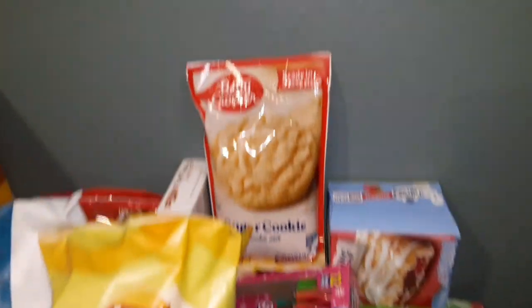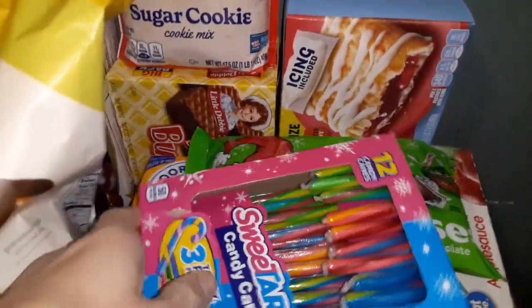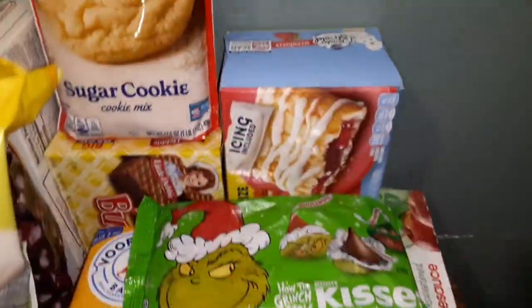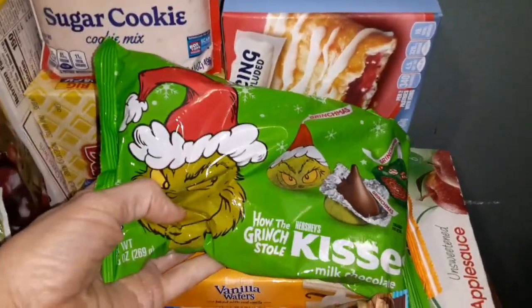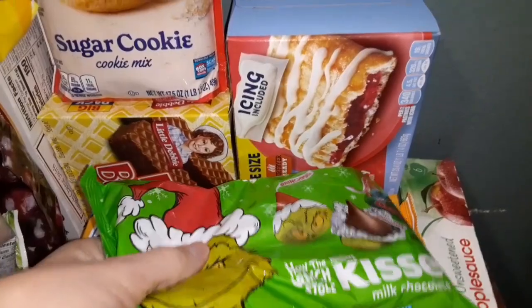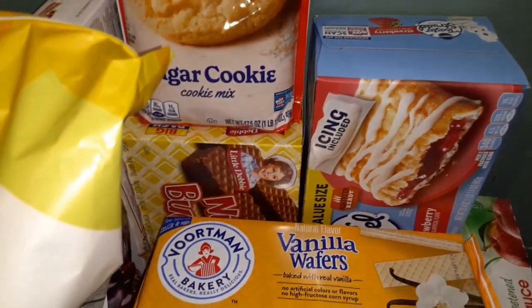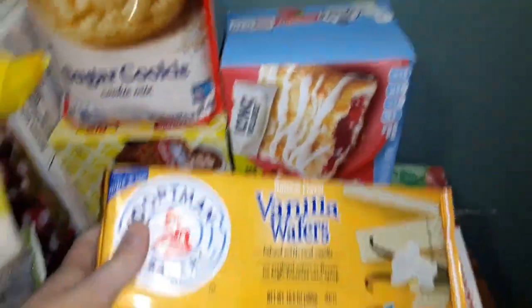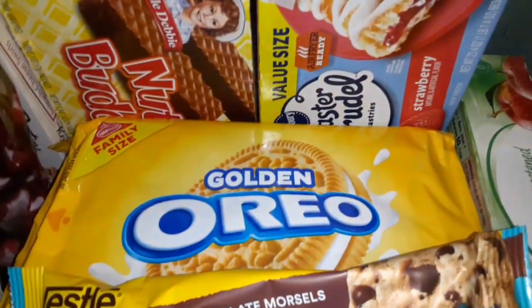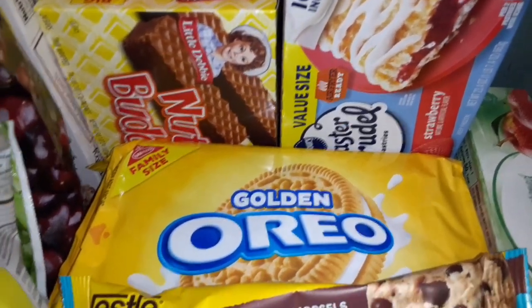Some sweet tart candy canes to go on our Christmas tree, and some Hershey Kisses, some vanilla wafers, and I got some golden Oreos. I was gonna make some Christmas cookies with this too.